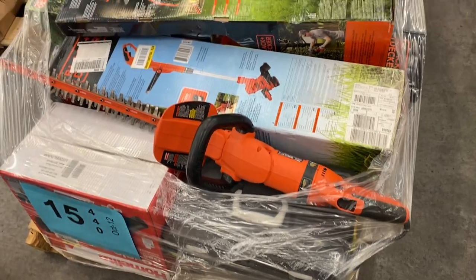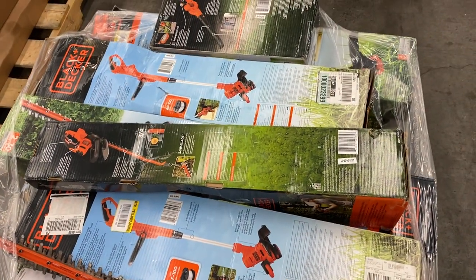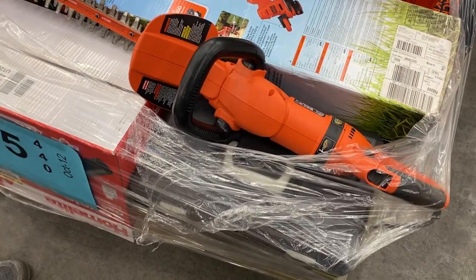Number fifteen is salvage — a lot of outdoor seasonal stuff: hedge trimmers, weed eaters, blowers, a lot of it Black and Decker. We're calling it salvage so you'll have to go through everything on this one.